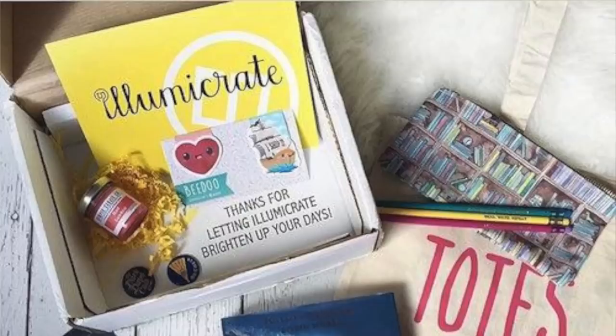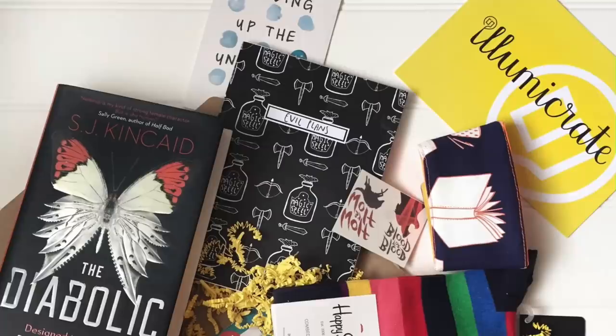Luna Crate — I'm probably saying that wrong — is based in Australia or the UK, I believe. They are also only fantasy and sci-fi based. They are also a quarterly book box, meaning instead of every month, you get them every three or four months. So if you just want a book box every now and then, Illumina Crate might be the one for you. They are $30 plus shipping, with free shipping if you live in the UK.